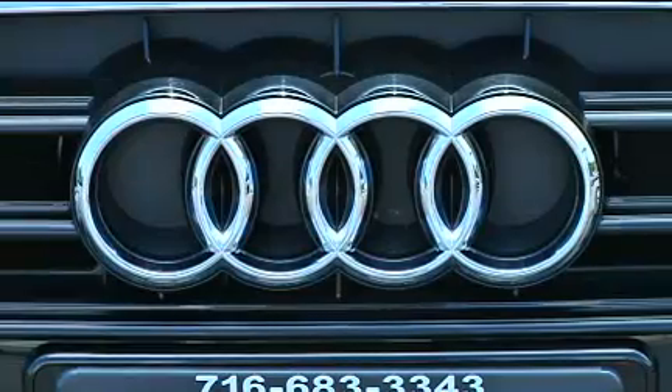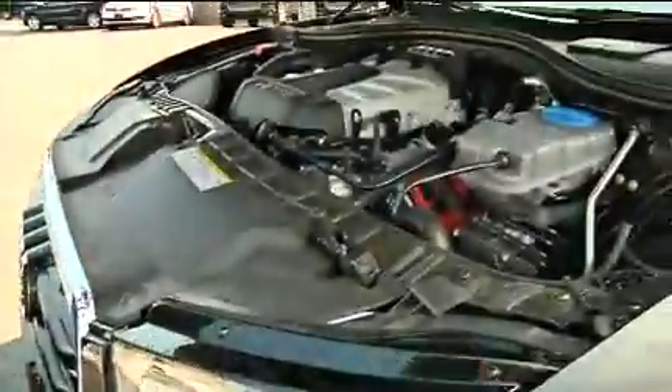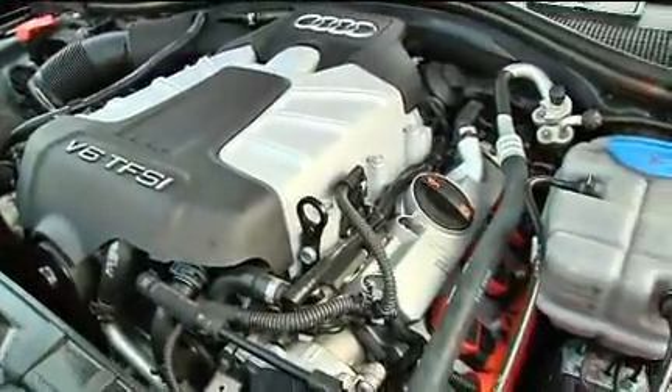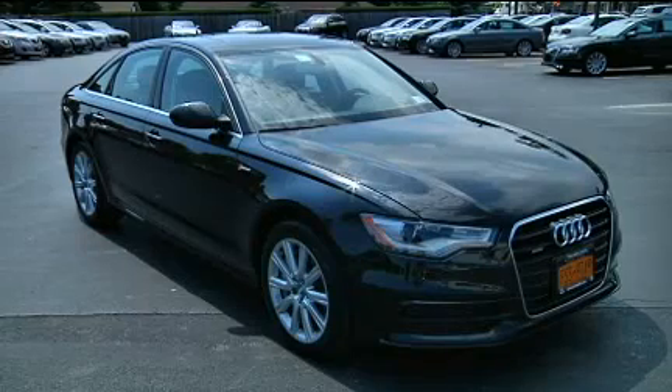The 2012 Audi A6 produces 19 miles to the gallon in the city and 28 on the highway. Powered by a 3.0-liter supercharged V6 with 310 horsepower, or the optional 2.0-liter turbo, and it's front-wheel drive. Base price $49,900; my test vehicle was $60,130.